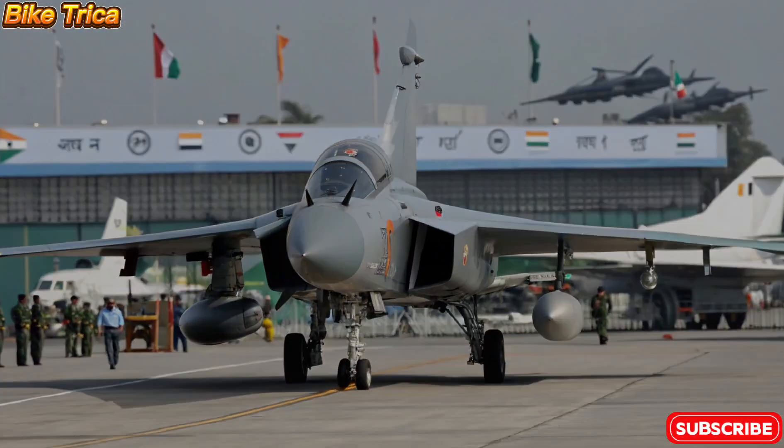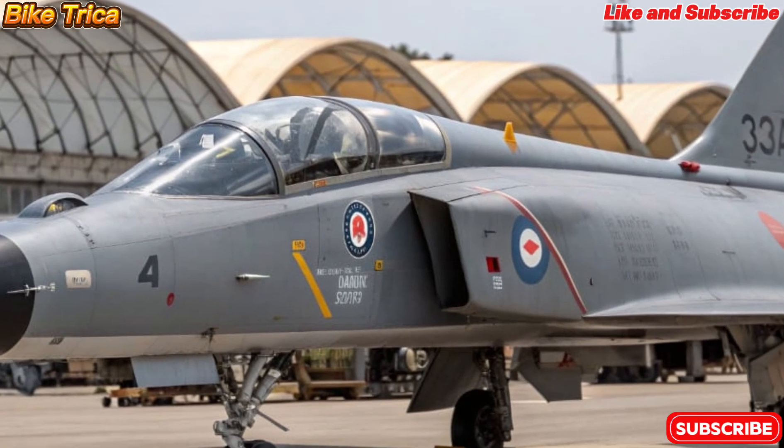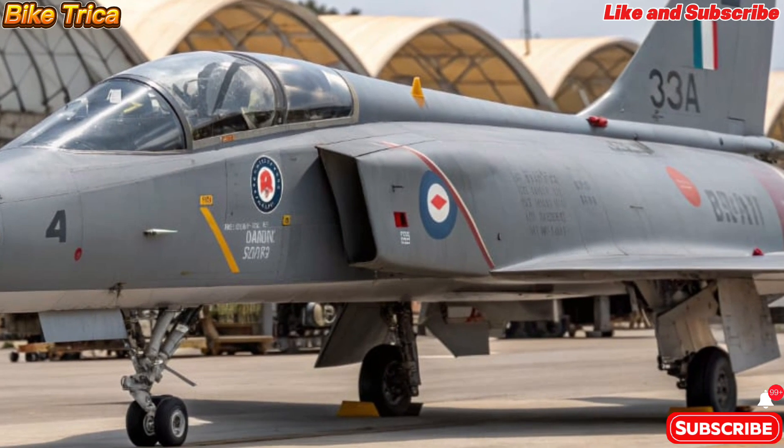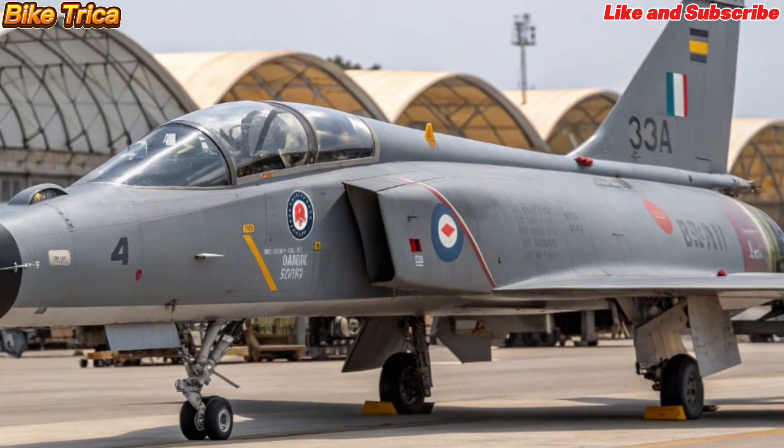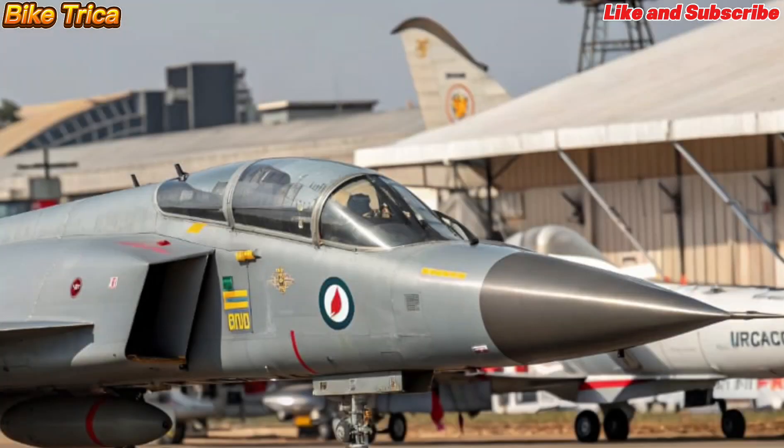Welcome back to Bike Triker, your trusted channel for the latest updates in defense, aviation, and technology. Today we bring you an exciting update about the new 2026 HAL Tejas MK2, India's advanced multi-role fighter jet that's redefining air power.